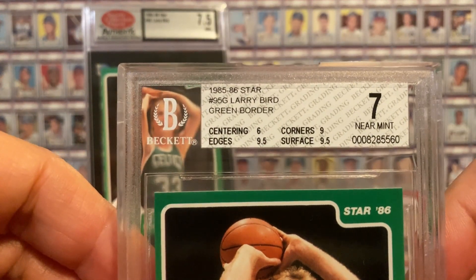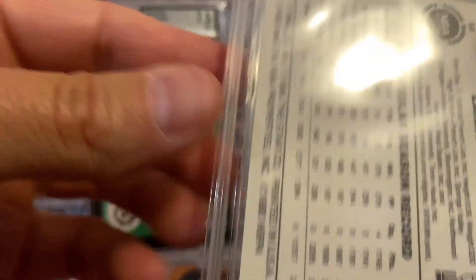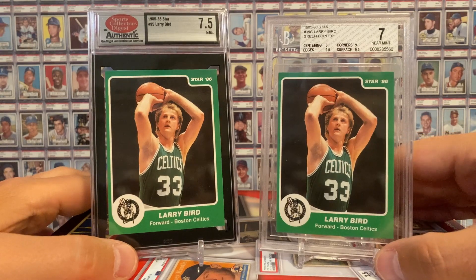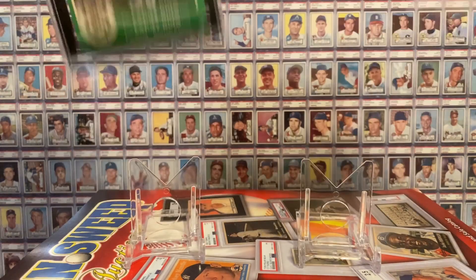By the way, I also happen to have this card in a BGS 7. Notice these cards are both off-center to the left — really common. A lot of these Star cards tend to be off-center. And in fact, if they're not off-center for some of the issues, some of them come very well-centered, some like this one generally do not. And if they're centered really well, that could actually be a bad sign for some of the issues. So there's my first Sports Collectors Digest slab.